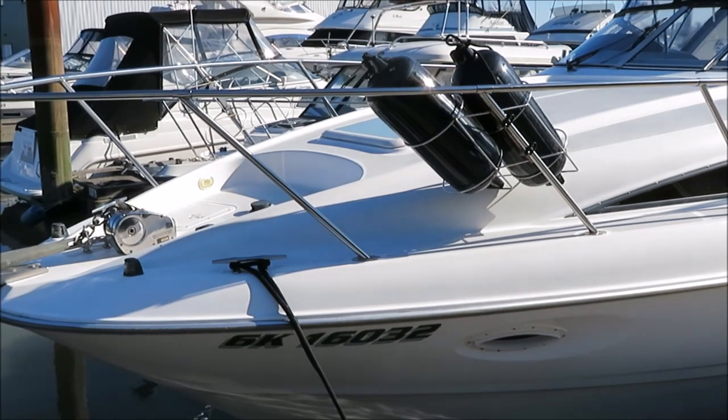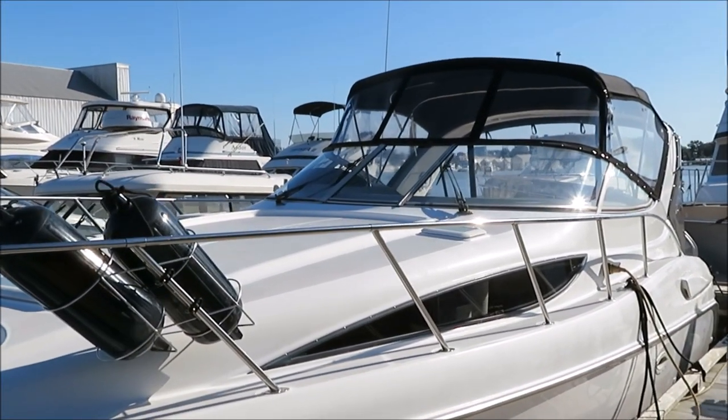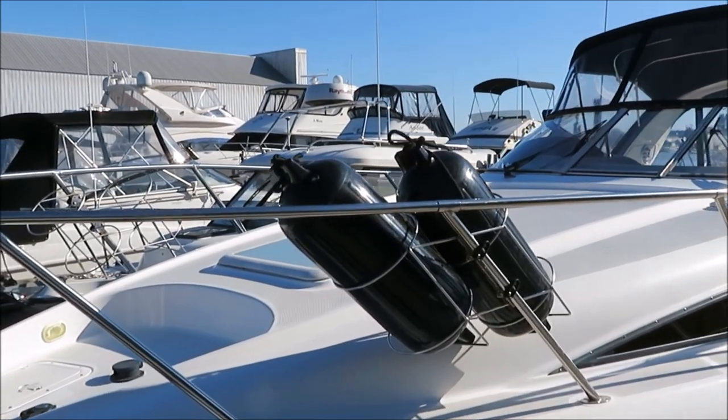It's Phillip from Pacific Coast Yacht Sales, and we are looking at a 3055 Bayliner. It's a 1999 model, powered with a pair of 5-liter Merc Cruiser engines.